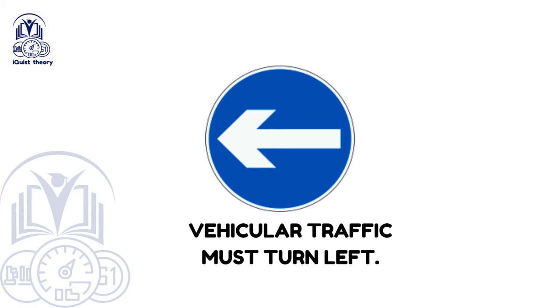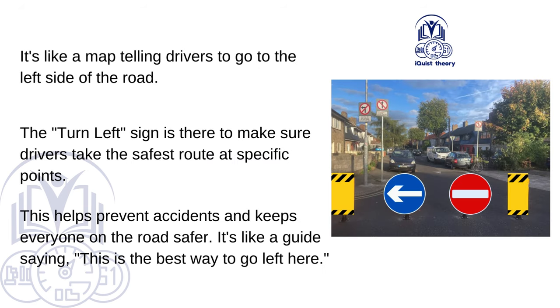Vehicular traffic must turn left. This sign tells drivers to go to the left side of the road. The turn left sign is there to make sure drivers take the safest route at specific points, helping prevent accidents and keeping everyone on the road safer. It's a guide saying: this is the best way to go left here.